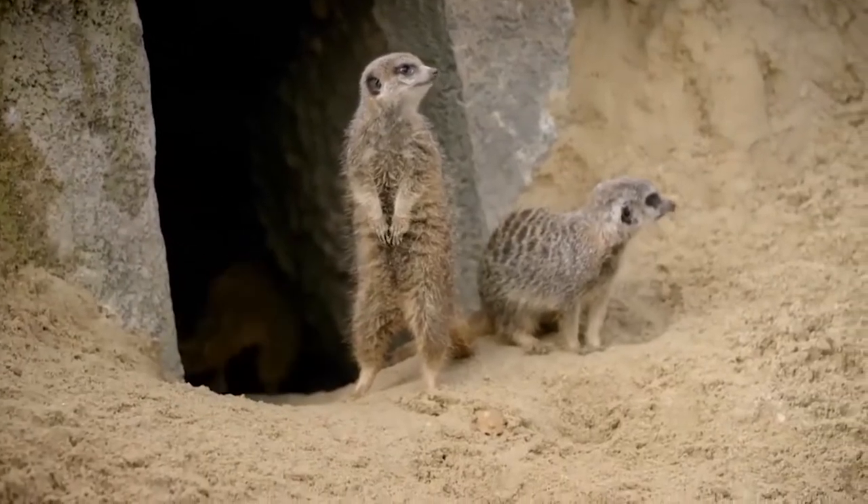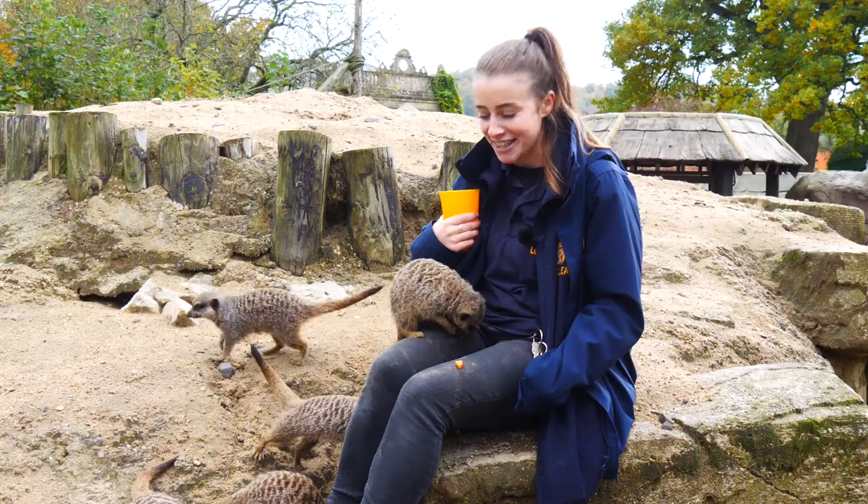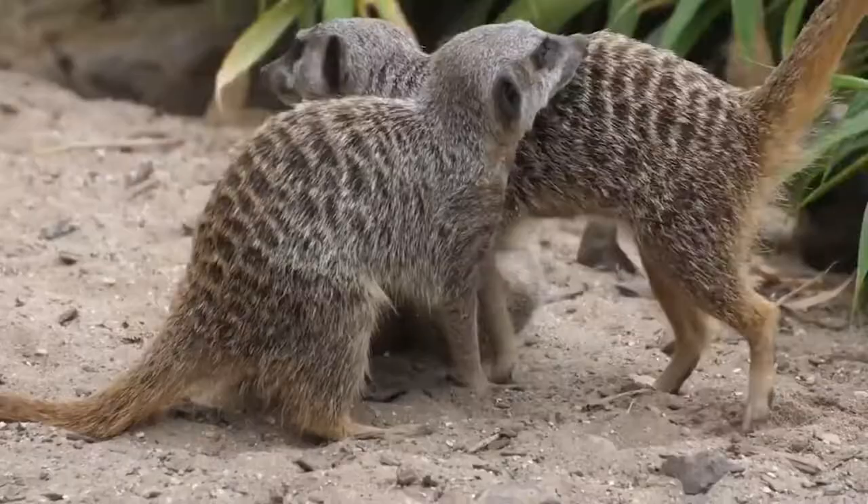These guys are called a mob, so a family of meerkats is known as a mob of meerkats, which I think is pretty interesting and it describes them perfectly.